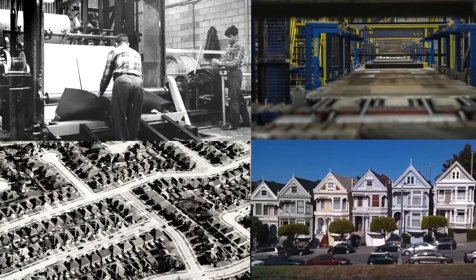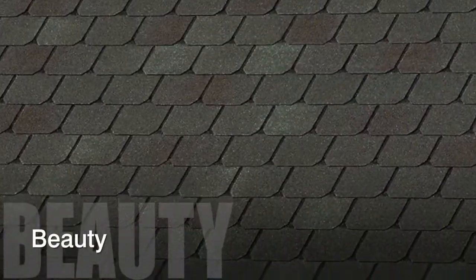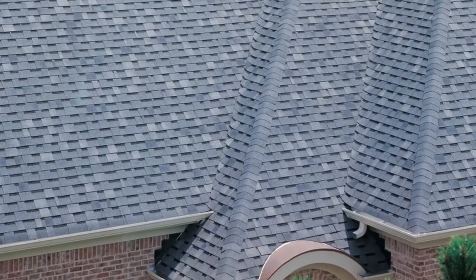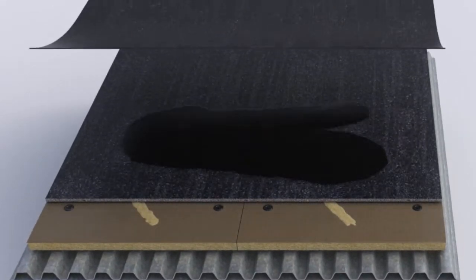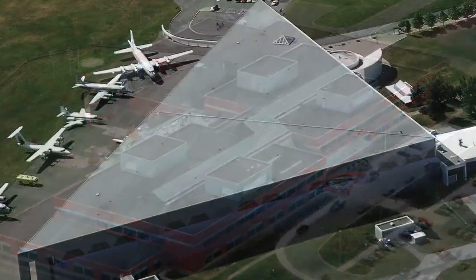With more than 150 years of proven performance, asphaltic roofing systems are widely recognized for their beauty, affordability, and reliability, all of which can help add value to your property. Also, the long-term durability and redundant layers provide some of the best protection available for the critical demands of contemporary buildings.